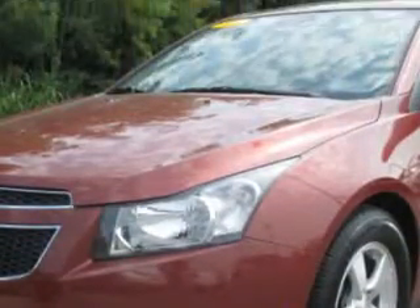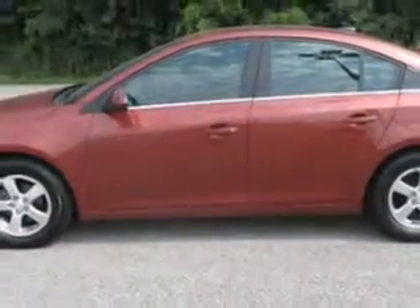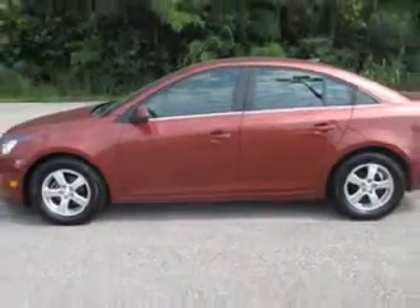Enjoy an exceptional 38 miles to the gallon on this great car with features like remote power door locks, leather-wrapped steering wheel, keyless entry system, 5-passenger seating, fuel data display, and alloy-styled wheels.